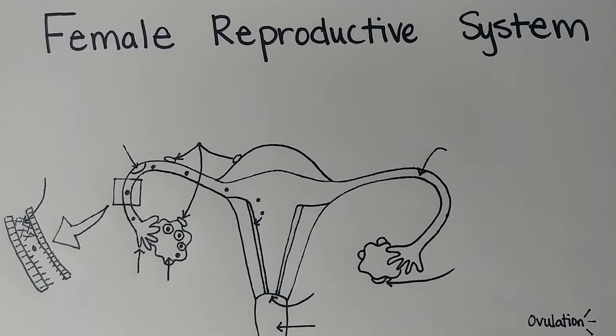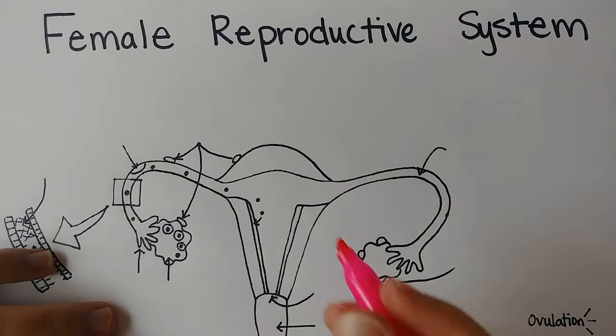Welcome to this video on the female reproductive system. Let's go ahead and get started. We will start with coloring the musculature of the uterus in red.